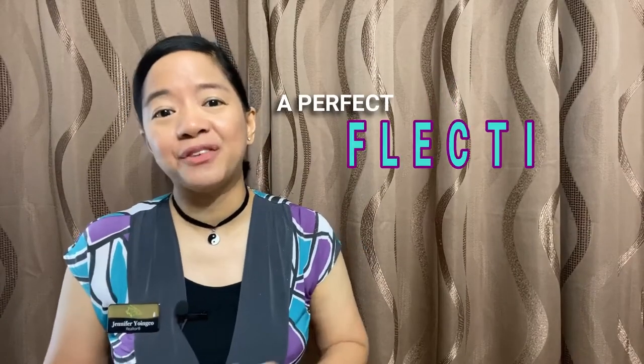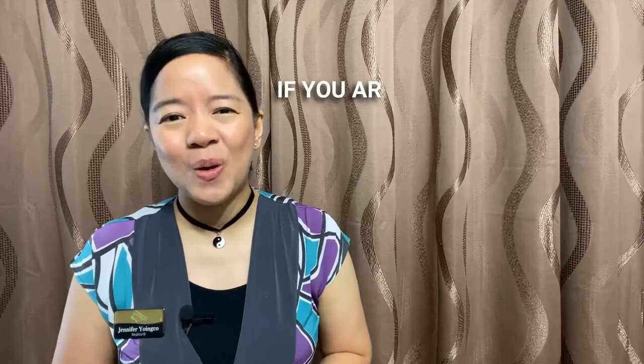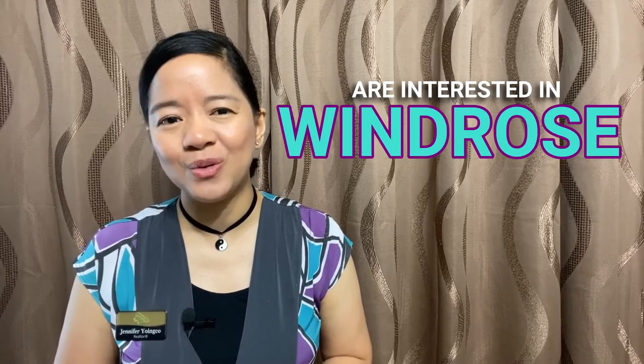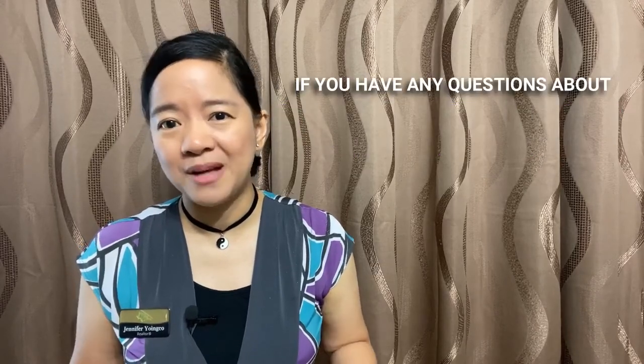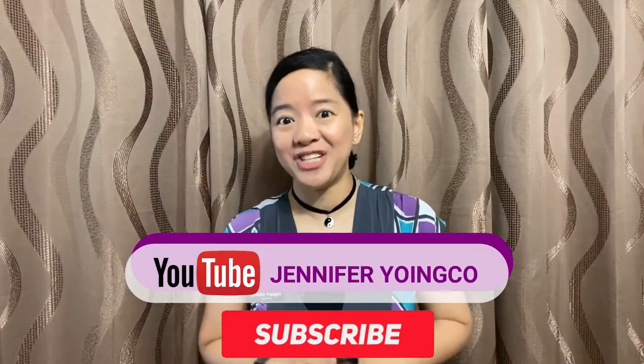Living in Windrows is indeed a lifestyle of convenience, a perfect reflection of how it is to live in Spring, Texas. If you are interested in this neighborhood or have any questions about Spring, Texas in general, do not hesitate to contact me and I'll be more than happy to assist.